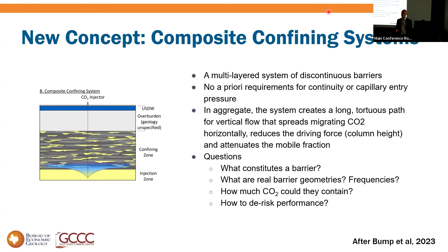So it opens the question: is there a better way, or at least another way? That's what we'll explore in the last part of this talk — a concept called composite confining systems. The idea is that lots of layers and barriers, even highly imperfect barriers, can in aggregate create very secure containment. For those who remember Reason's Swiss cheese model of accident prevention — seen during COVID and as the basis of internet cybersecurity — this is the same idea: defense in depth with lots of imperfect barriers halting an advancing threat.